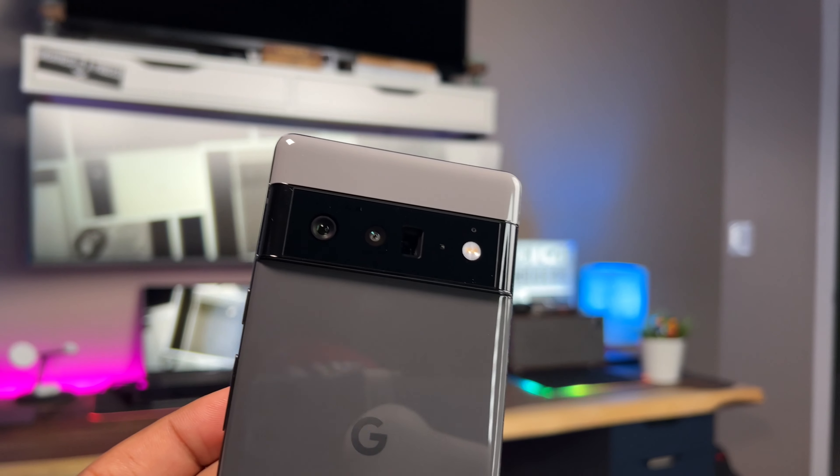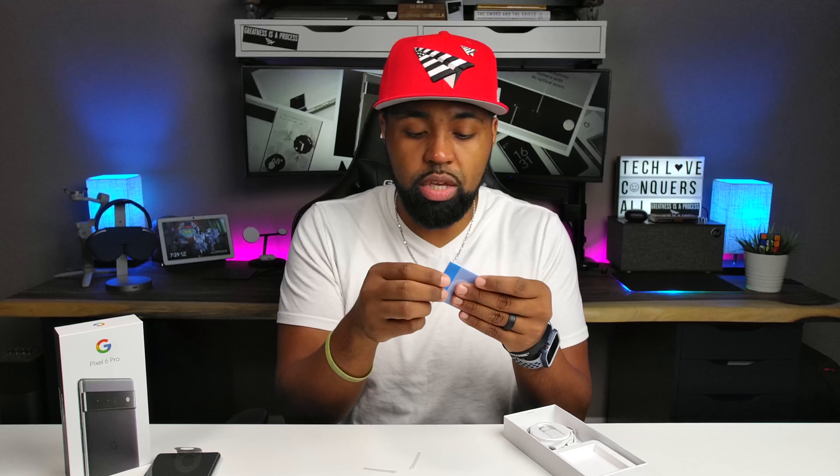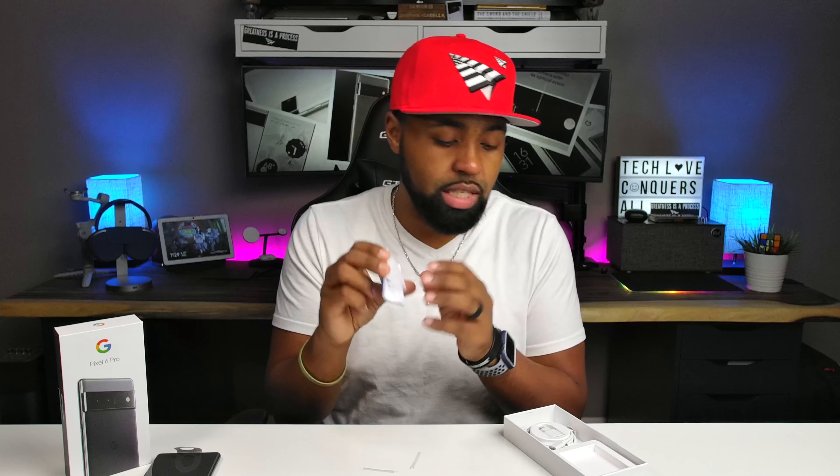Also in the box you get your USB Type-C to USB Type-C charging cable, and I believe that this USB Type-A to USB Type-C adapter is for transferring data from your old Pixel to your new one. I'm not sure if you can move it close to a Pixel 5 and transfer the data like iPhone does, but they do provide an adapter so you can transfer your information. You also get some literature and a SIM card ejector tool - that's everything inside the box.